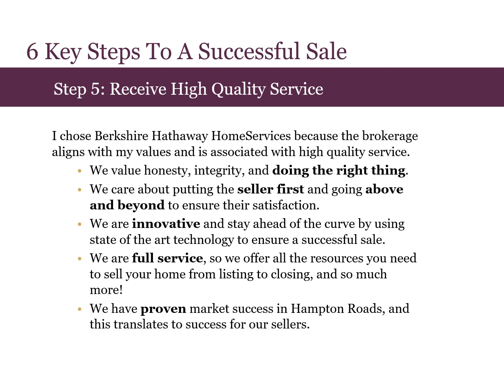Step five is receiving high quality service. I chose Berkshire Hathaway Home Services because the brokerage aligns with my values and is known to provide high quality service. We value honesty, integrity, and doing the right thing. We care about putting sellers first and going above and beyond to ensure they're satisfied. We are innovative and stay ahead of the curve by using state-of-the-art technology to ensure a successful sale. We are a full service brokerage so we offer all the resources you need to sell your home from listing to closing and so much more. We have proven market success in Hampton Roads and this translates to success for our sellers.